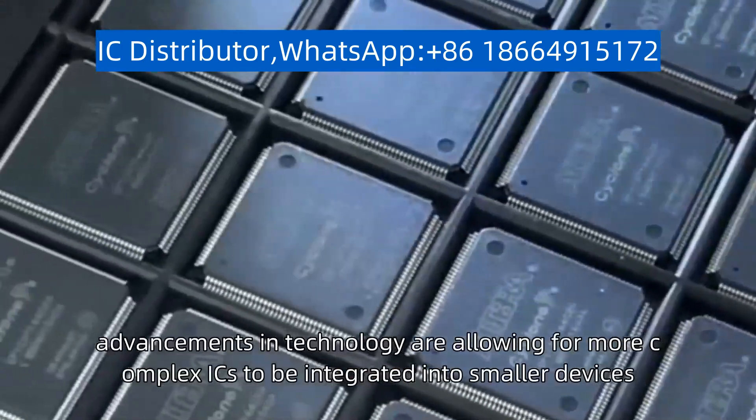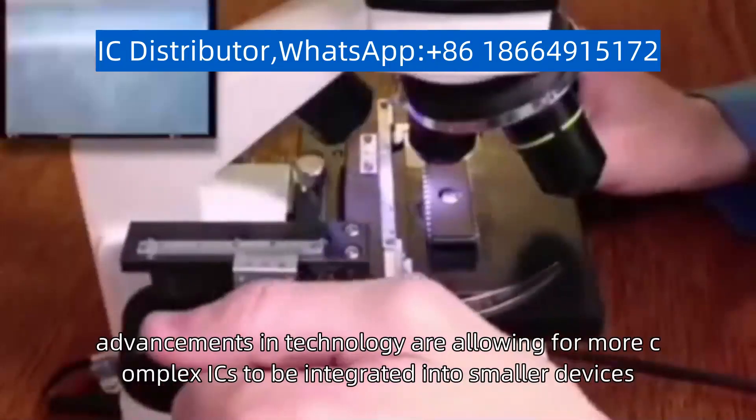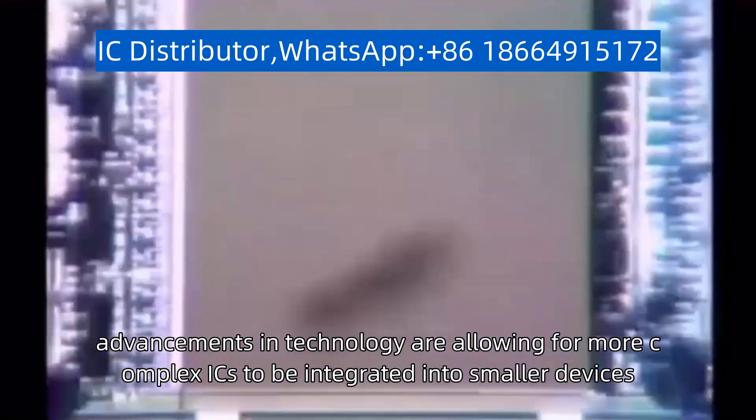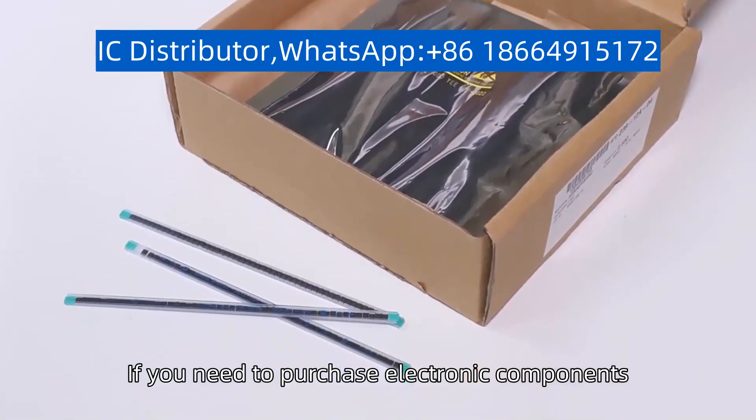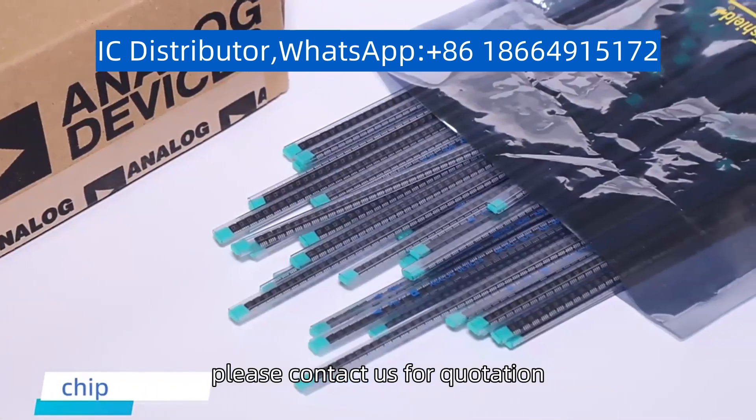Additionally, advancements in technology are allowing for more complex ICs to be integrated into smaller devices, leading to new possibilities for innovation and product design. If you need to purchase electronic components, please contact us for quotation.